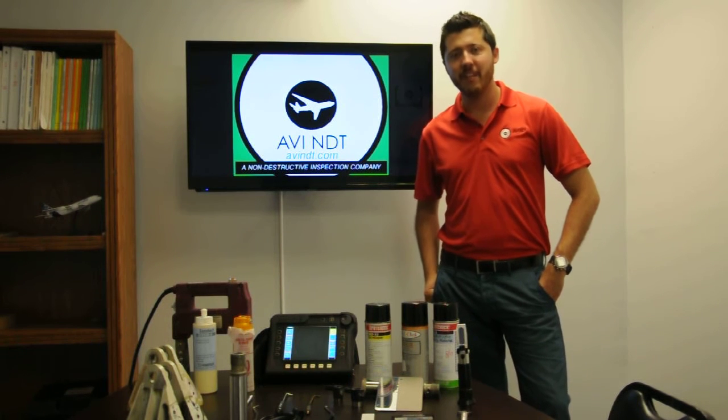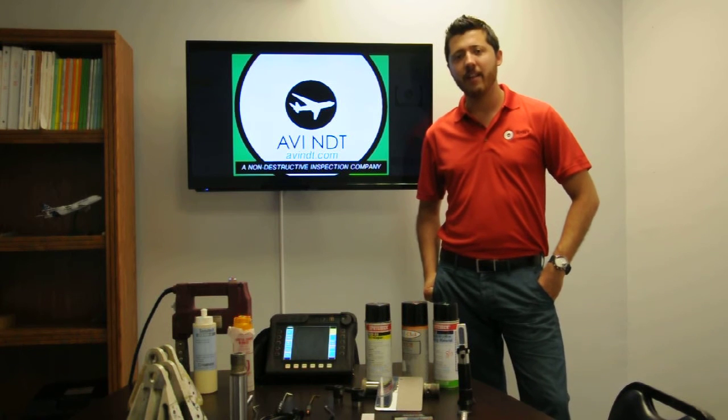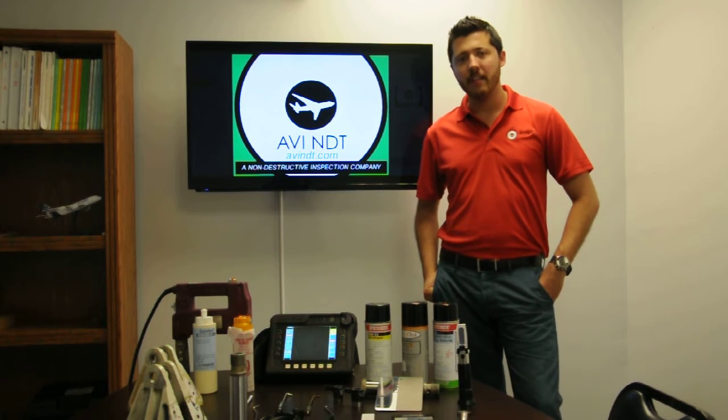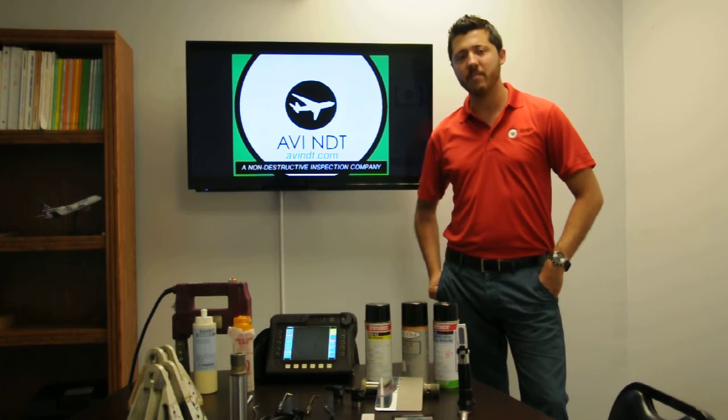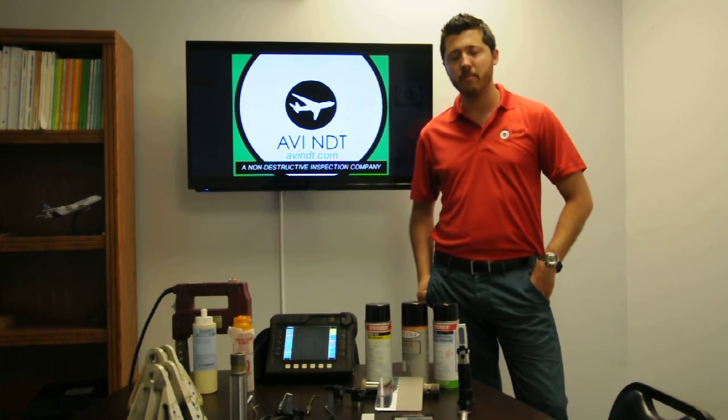Hello, this is Juan with AVI NDT, a non-destructive inspection company. Today I'll be talking about what NDT is and why it's so important. NDT stands for non-destructive testing, and it's also known as NDE or NDI — non-destructive evaluations or non-destructive inspections.